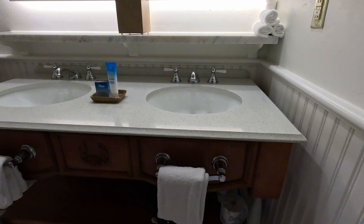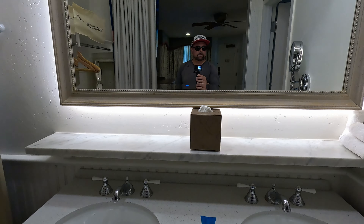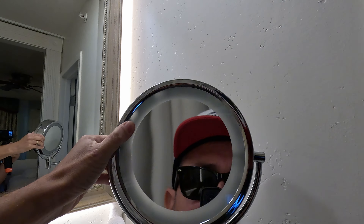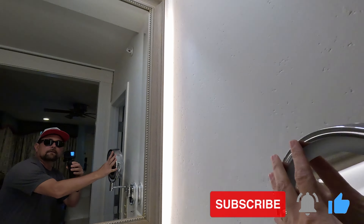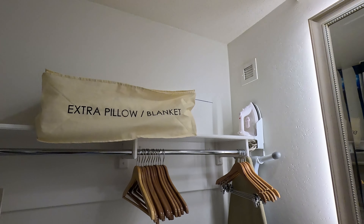In the bathroom area, you have your towels, some extra toilet paper, a hair dryer, Kleenex, washcloths, and this nice mirror that pulls out — hey, it's got a light! And I think the other side would be magnifying — yep. There's also a big mirror, some extra pillow blankets, and your full safe.